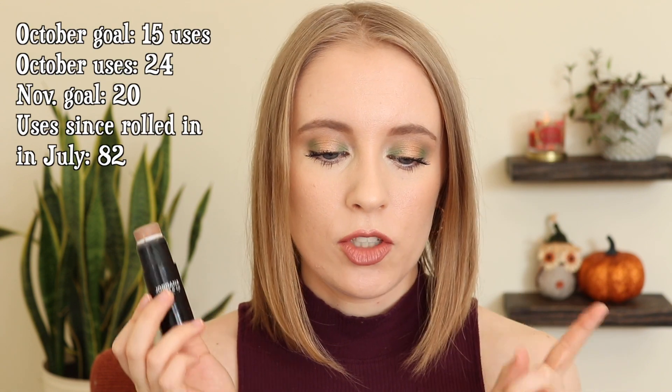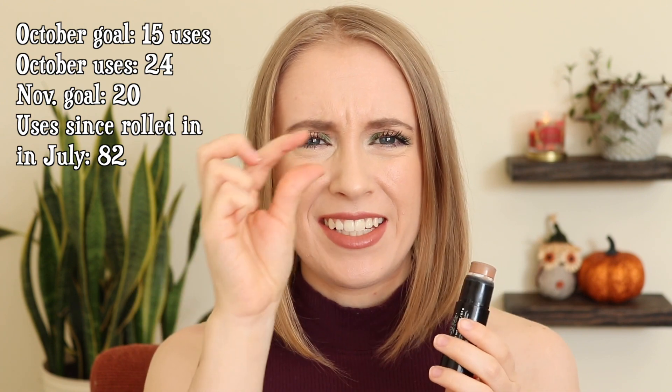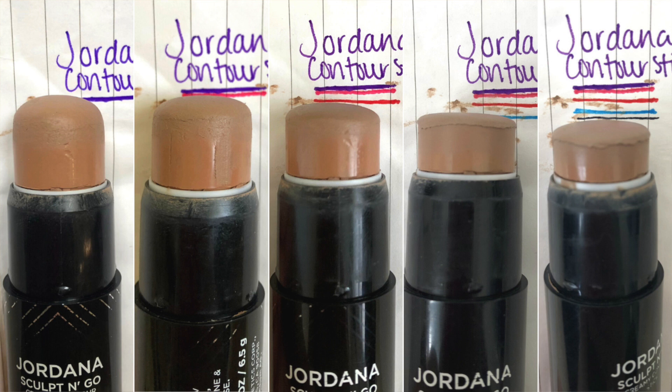Two cream stick products that have been in the project for a few months now: I have the Jordana Contour Stick in Light and the Ulta Highlighting Stick in Pixie Dust. With the contour stick, I've been using this a lot and I can definitely see that I've made a ton of progress, especially since I first rolled this into the project this summer. I used this 24 times in October and I made such a tiny sliver of progress on the paper. It's always so disheartening when you know you've used something so many times and you still just get the tiniest little line of progress, but I mean there's really not a ton left. I know I won't finish this by the end of 2020, but I will have still made a huge chunk of progress.